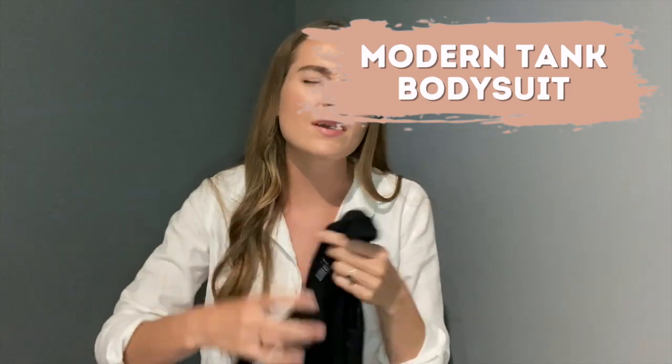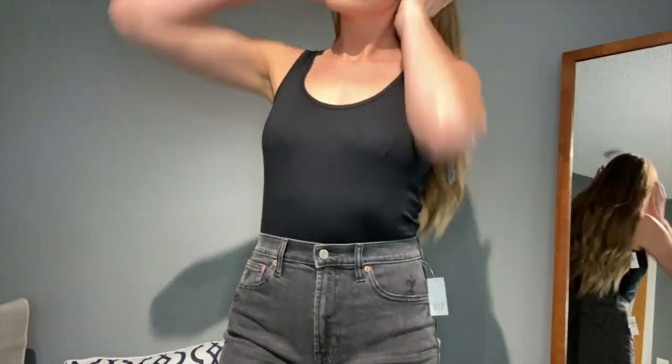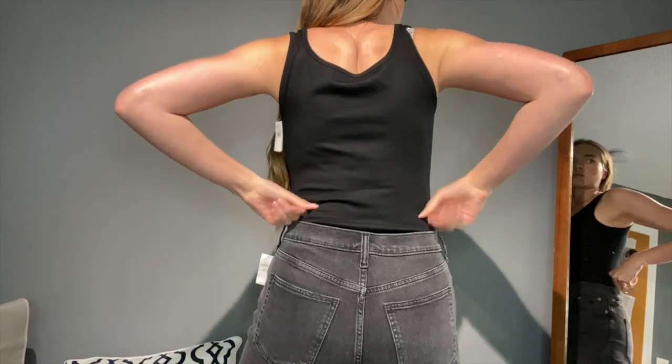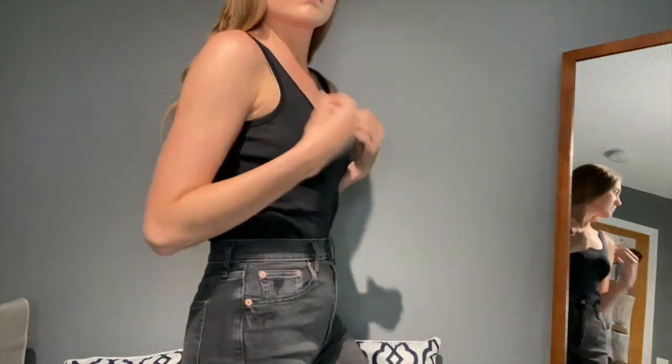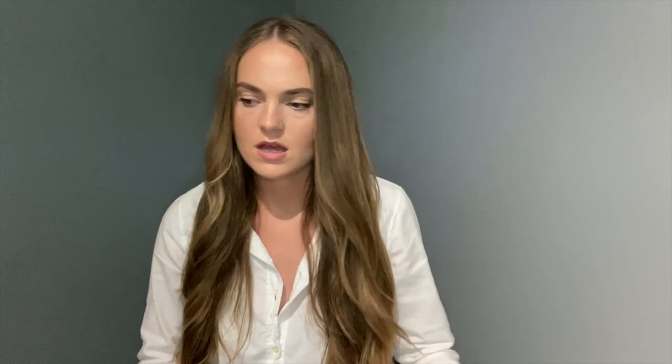Next up — this is a piece I realized I don't own a single one of — a bodysuit. This is the modern tank bodysuit. There were multiple colors but I went with black, a safe color. I love the idea of being able to tuck this into shorts, except you don't have to tuck it because it's already form-fitted to your body. It has little clasps at the bottom. I've always been on the fence about whether bodysuits are actually comfortable, so I'm excited to try this one. It's in true black and I got my normal size, a medium.